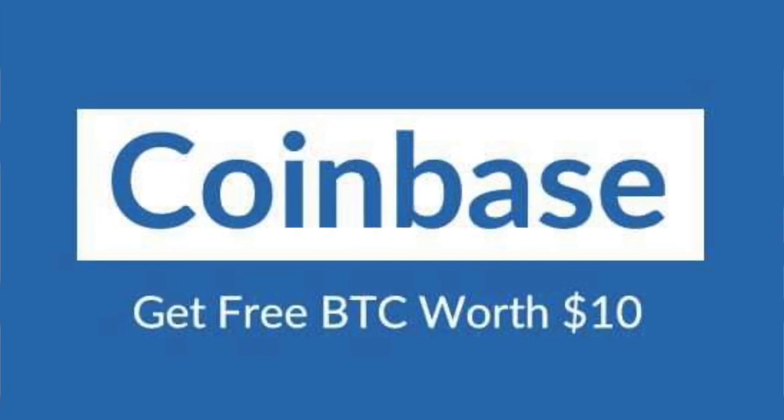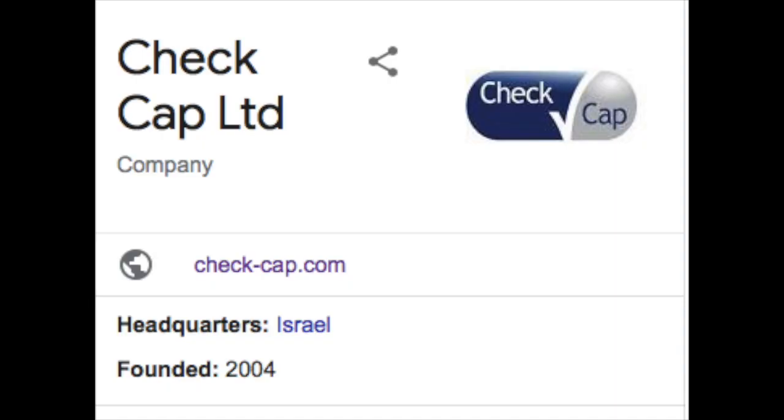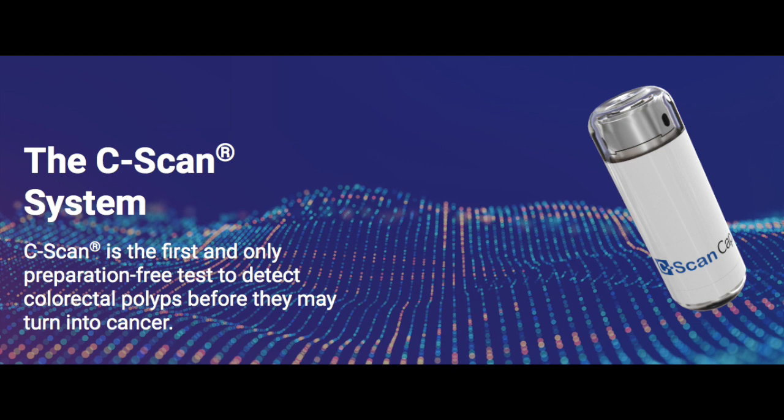Grab a cup of coffee or your favorite beverage of choice and let's jump into it. Check Cap is a small market capitalization medical equipment company that was founded in 2004 and headquartered in Israel. At this time they're primarily a one-product company focused on colorectal cancer screening with their product the C-scan, a pill endoscopy system.